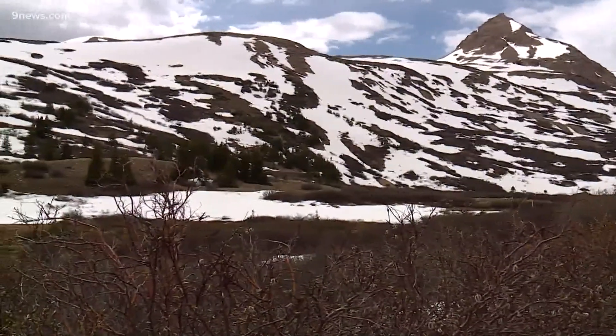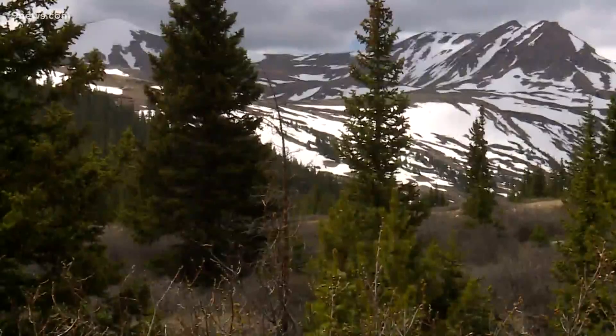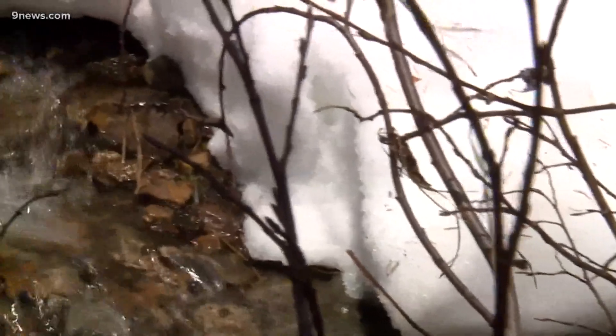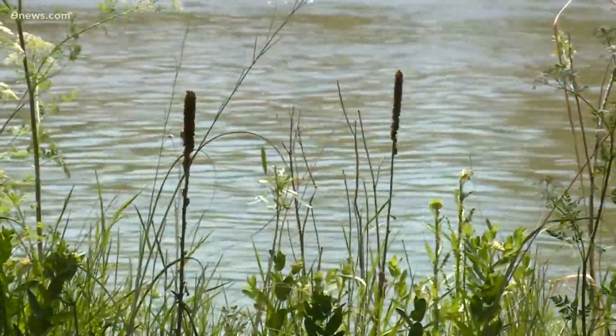Nearly 80% of the water in the South Platte comes from snowmelt. So when you hear that snowpack is above average, that's a big deal. And the 2019-2020 season was well above average. That water is replenishing the front range, and water managers on the Eastern Plains envisioned a good runoff season for them as well.